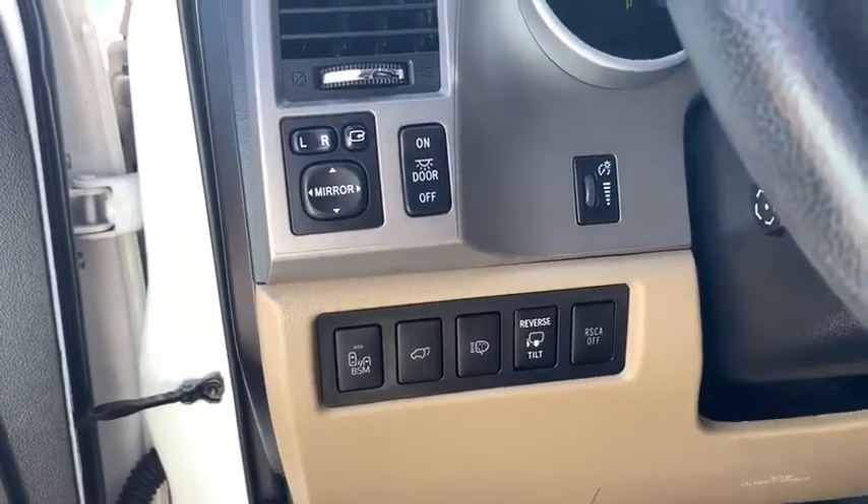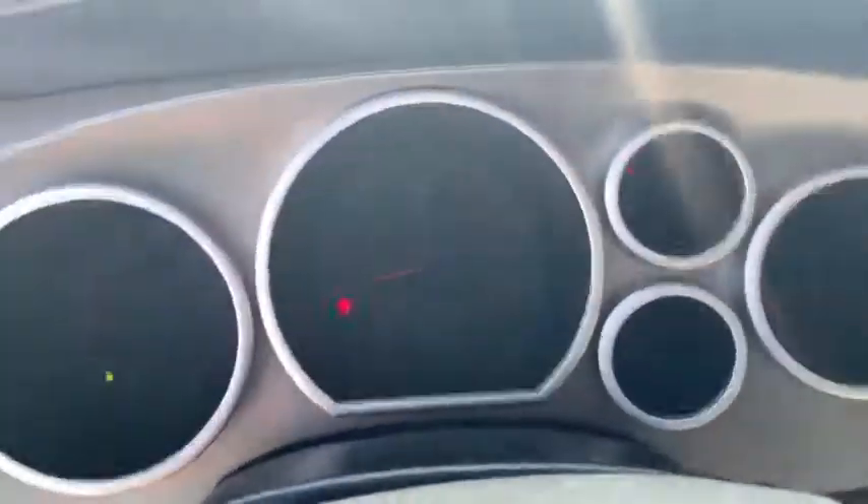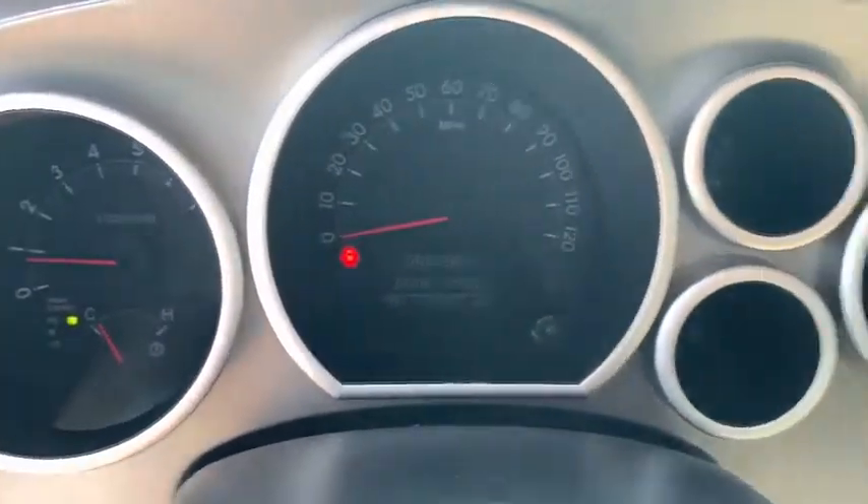Leather-wrapped steering wheel, adjustable steering wheel, power steering, aluminum wheels, four-wheel disc brakes, auto-dimming rear-view mirror, four-wheel drive, cruise control.